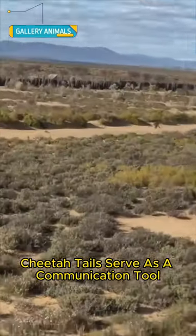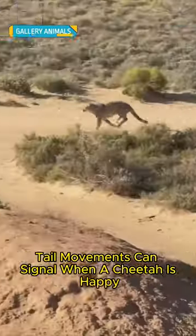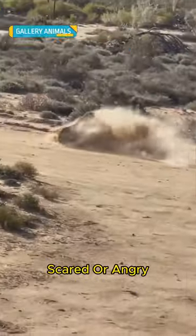Additionally, cheetah tails serve as a communication tool with other cheetahs. For example, tail movements can signal when a cheetah is happy, scared, or angry.